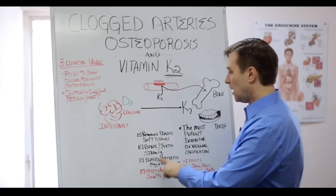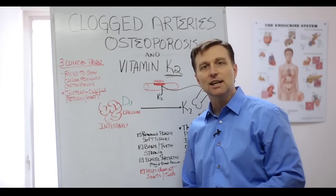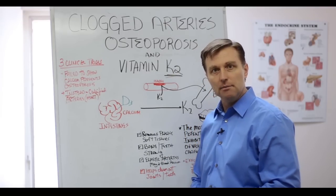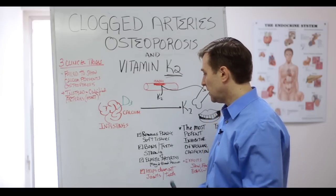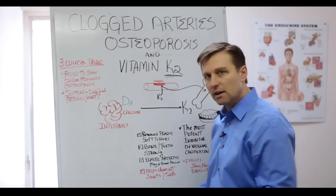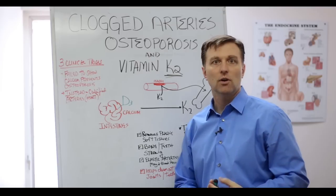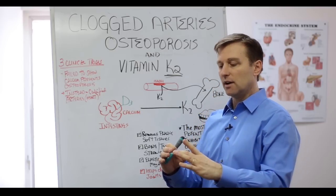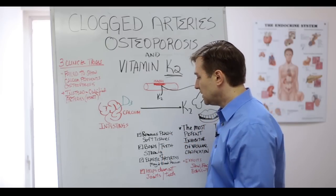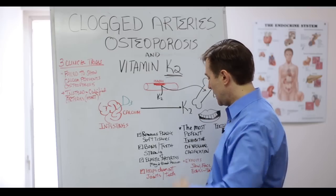Vitamin K2 has also been shown to improve elasticity in your arteries. Think about what that may do to your blood pressure — it may decrease blood pressure because it's making your arteries more elastic. There are even cardiologists now with blogs recommending vitamin K2 for calcified aortic vessels in the heart to help reverse that. It also helps clean out the joints and the teeth.